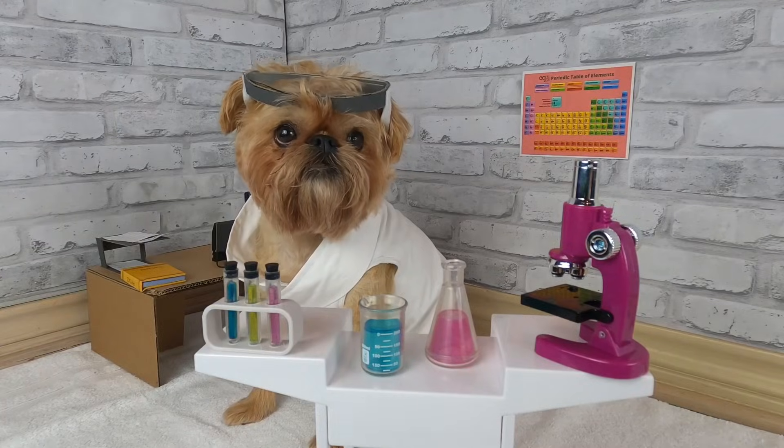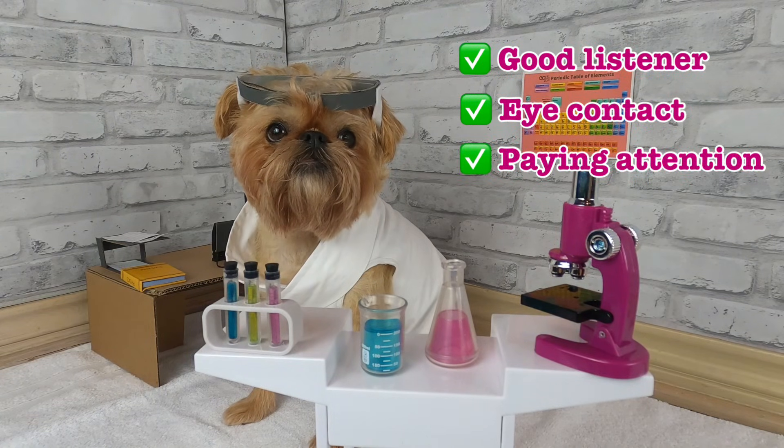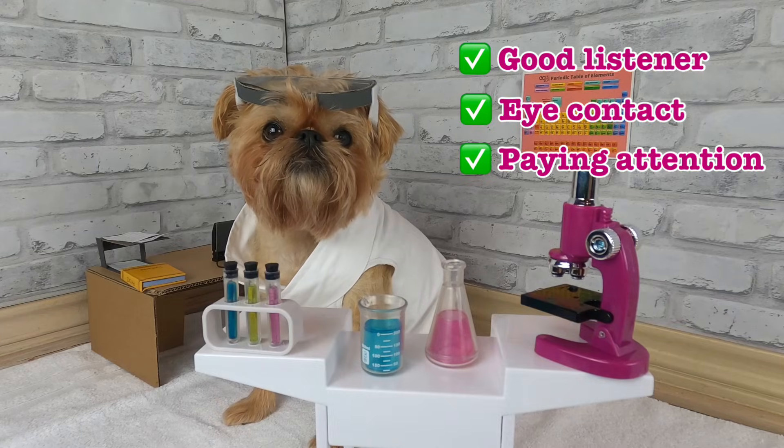Here, Lucy is a very good listener. She is making good eye contact and paying attention to all of the directions. Wow! A very responsible learner!